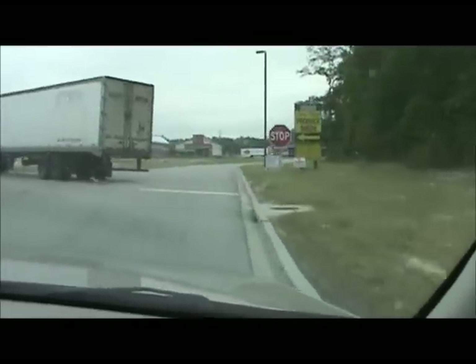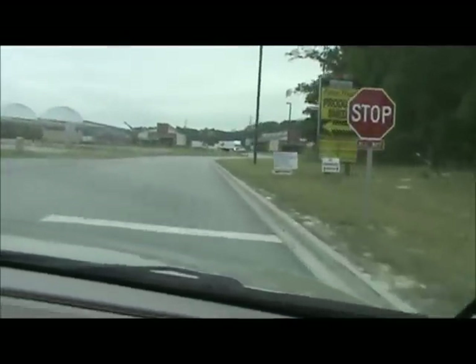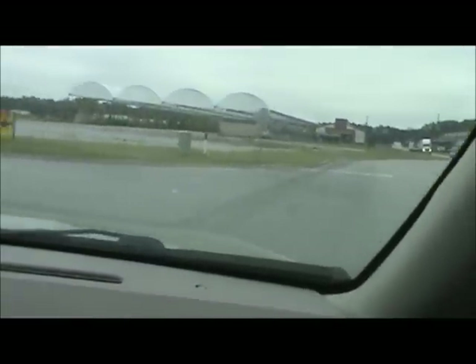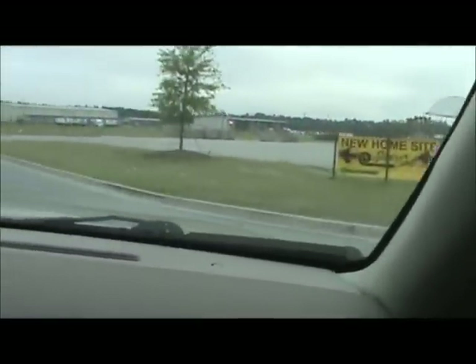There are the sheds way back in the back. You can go in there and buy stuff directly from a South Carolina farmer.